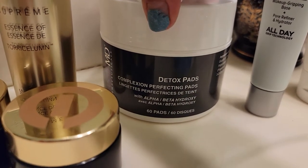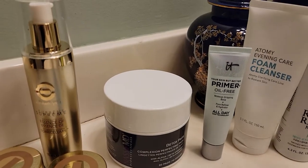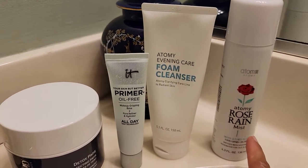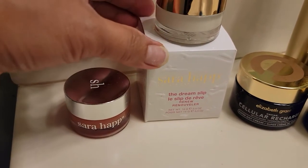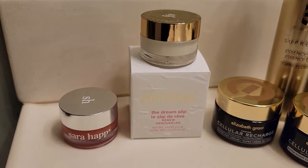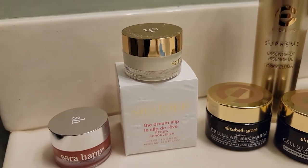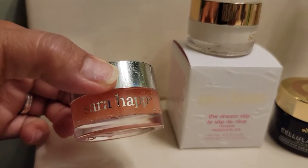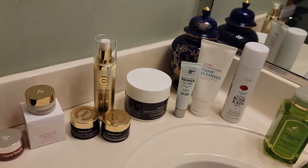She also gave me these detox pads — detox complexion pads, and they work too. I also have an oil-free primer, and I use a Tommy Foam Cleanser to wash my face. And for my lips, I use Sarah Hap. One of my coworkers gave this to me on my birthday just to try it. I've never had chapped lips after using Sarah Hap — it really works, guys.